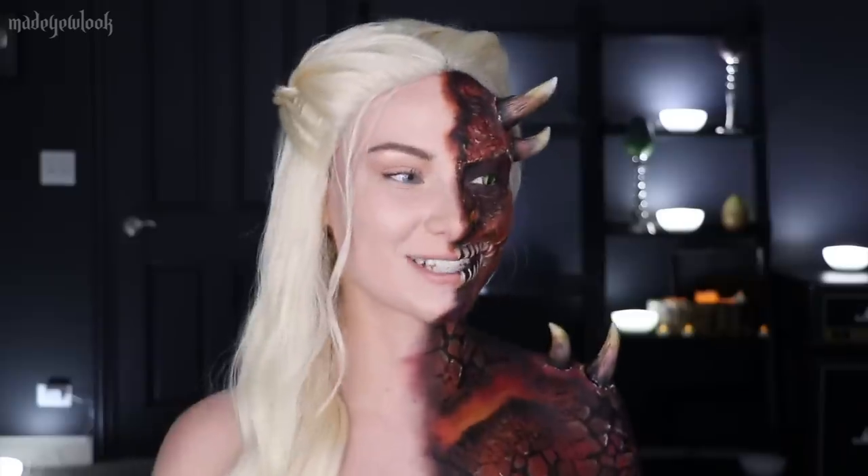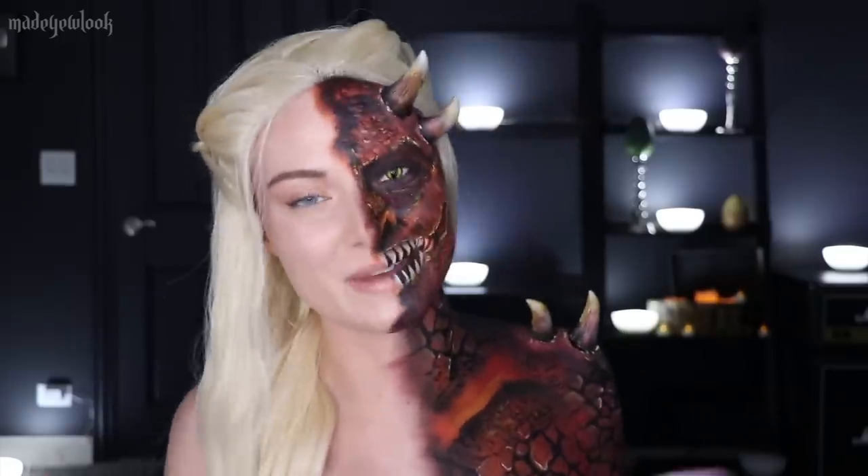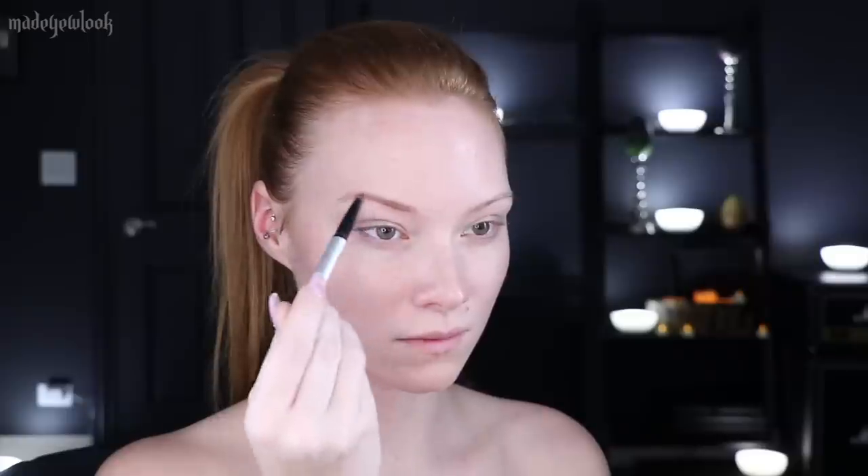I will link that in the description as well as in the corner — please go check it out because it took me a long time and it looks really cool. If you have any requests for this Game of Thrones series, please let me know in the comments below. And of course, if you enjoy seeing me as half a dragon, please don't forget to subscribe to my YouTube channel. Back to voiceover for this video.